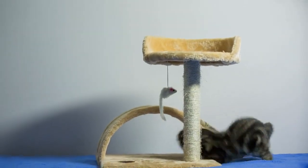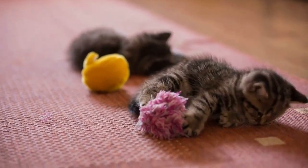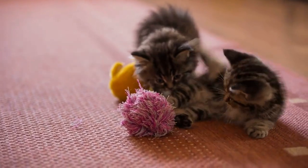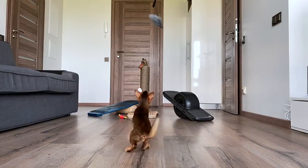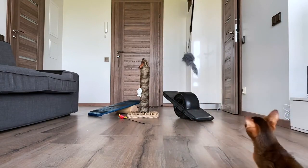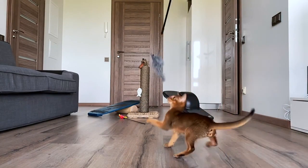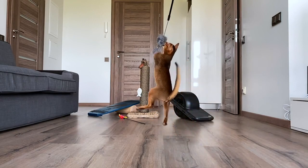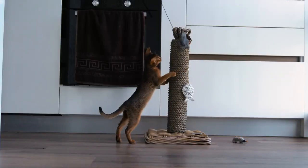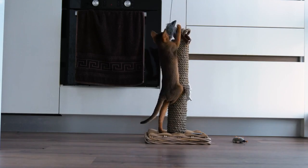Domestic shorthair cats are known to be playful and active. Providing them with plenty of toys, scratching posts, and interactive activities will keep them mentally stimulated and physically fit. Engaging in playtime will not only strengthen your bond but also provide them with essential exercise. Providing outlets for their natural behaviors helps prevent destructive behaviors, so remember to rotate toys and provide new stimuli to keep their environment fresh and engaging.